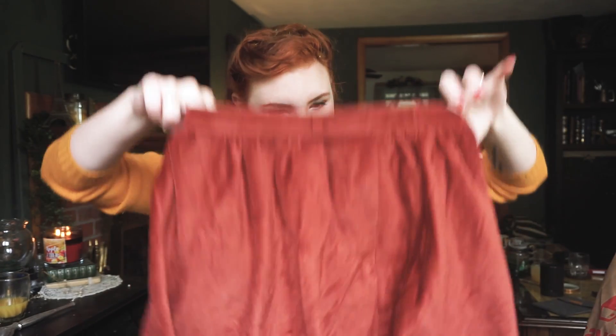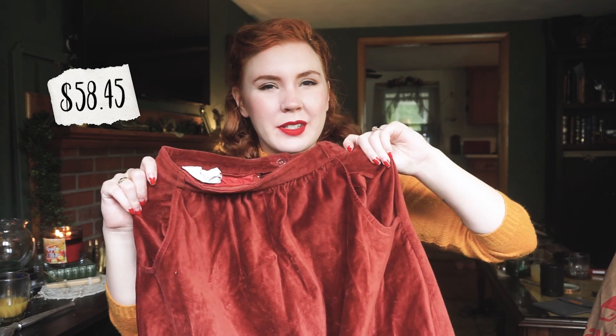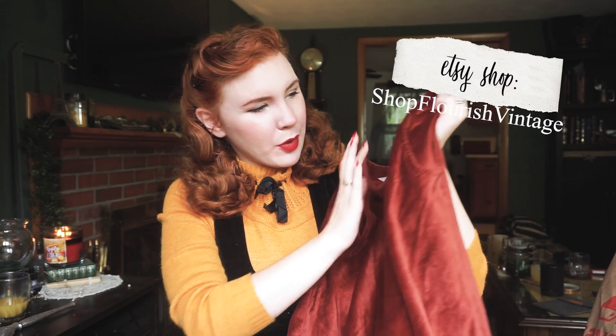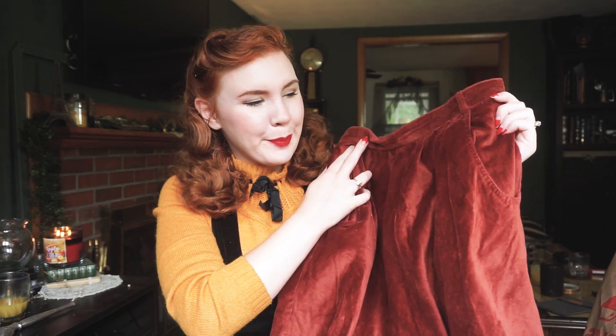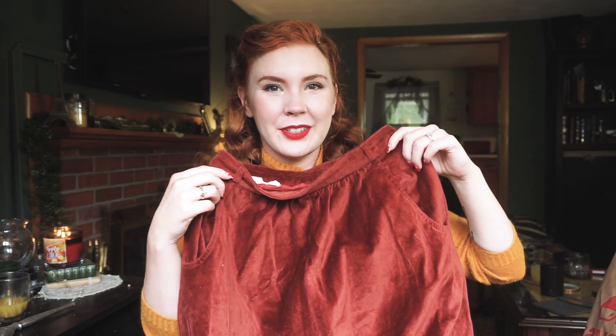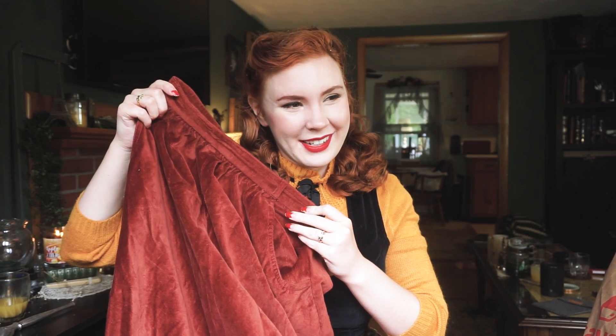Next up is this adorable little corduroy maroon skirt. It was definitely a lot more maroon in the listing than it is in real life — it's definitely more of a burnt mahogany. It's still really cute. I never know how to stop talking about an item, but in conclusion this skirt is wonderful.